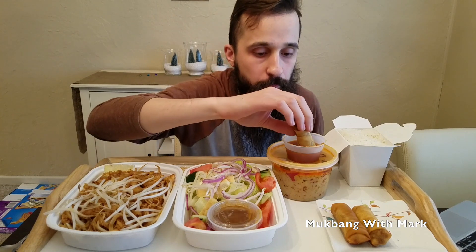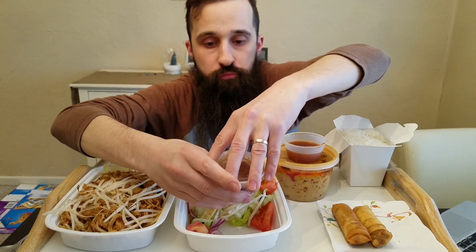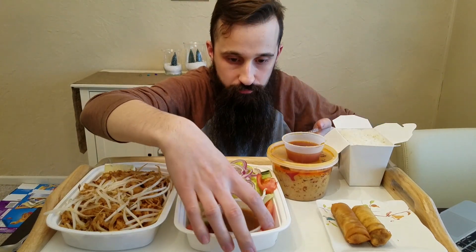Very good. Right off the bat you get that crunchiness from the outer wrapper, and you can tell they deep fried it. So really very good. The salad's got like bean sprouts and tomatoes and cucumbers and tofu.